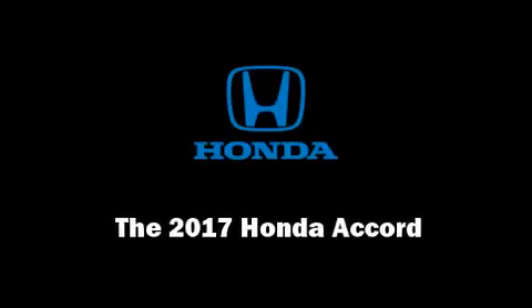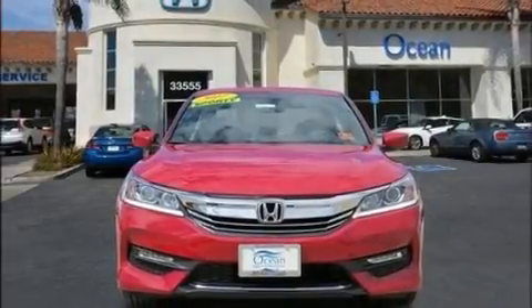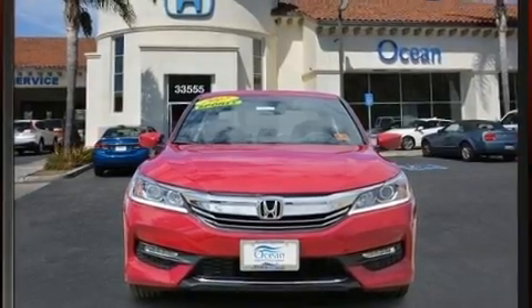Introducing the 2017 Honda Accord. This four-door, five-passenger sedan is ready to drive off the showroom floor.